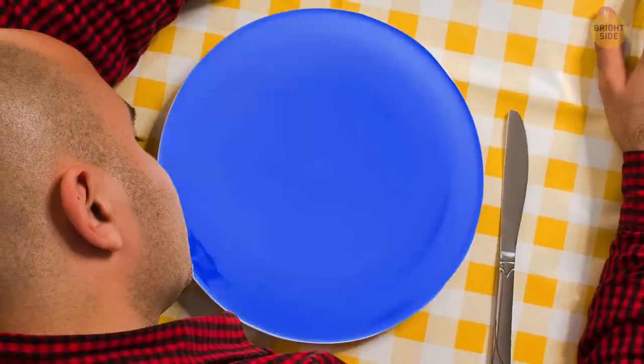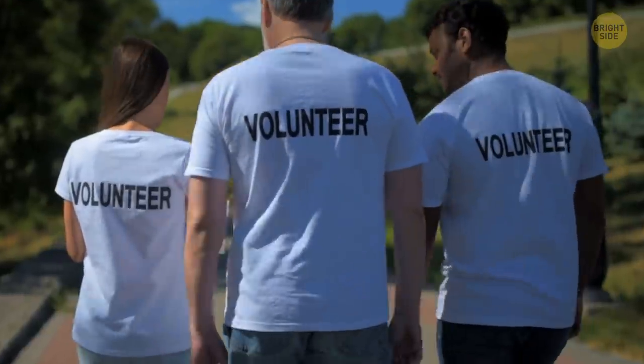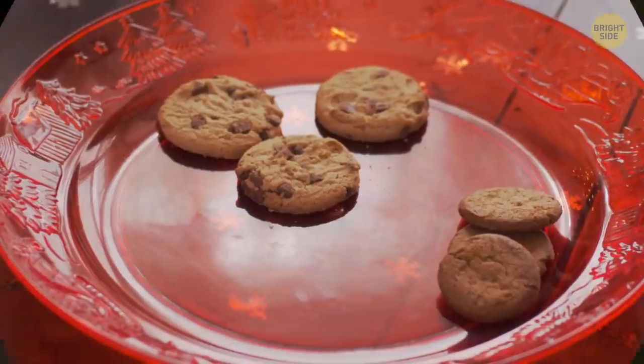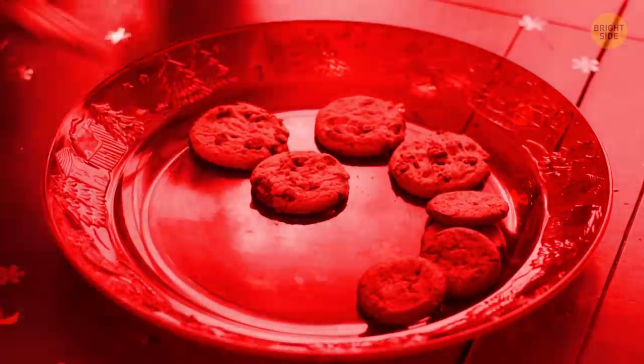The color of plates and cups can affect your food perception. A group of volunteers drank hot chocolate out of different colored cups, but most people claimed the orange cup hot chocolate was the best. Red plates are cool for those on a diet — it looks alarming, so you end up eating less.